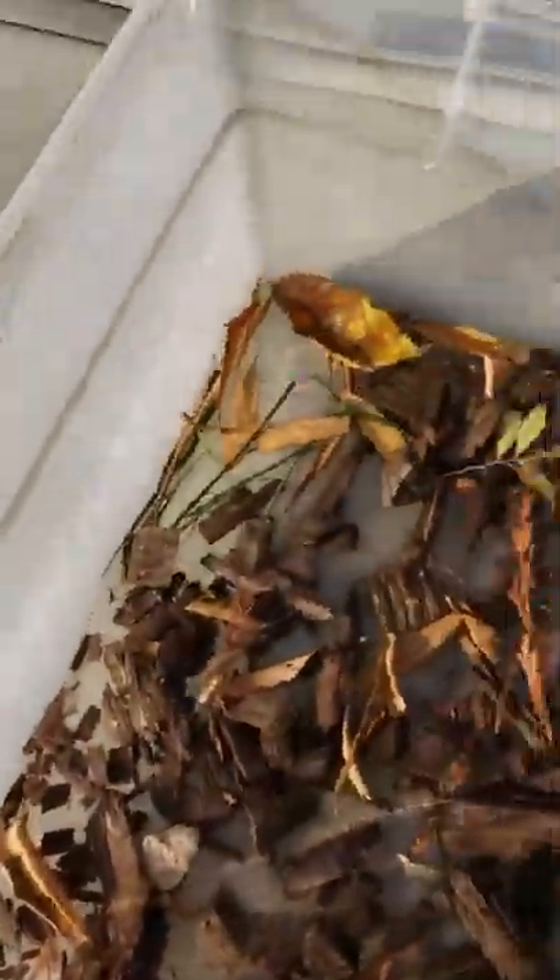It might be a little blurry because we're outside in the sun, so let's go inside and take you guys inside to show you. Now we can show you guys — that's better.